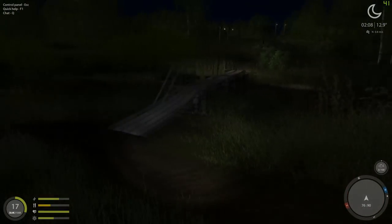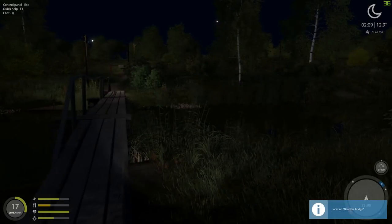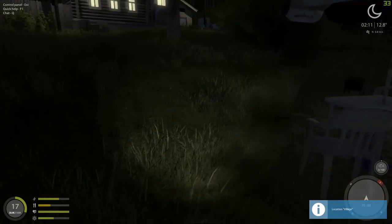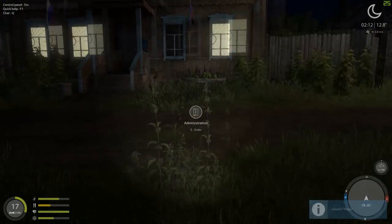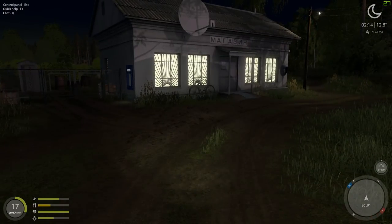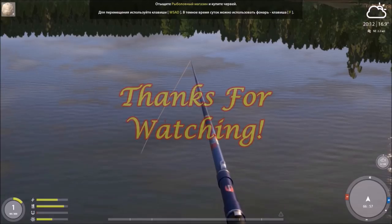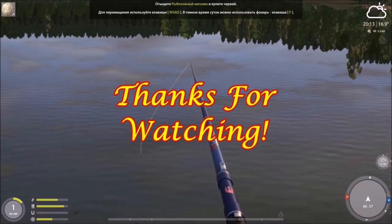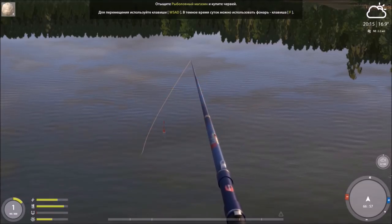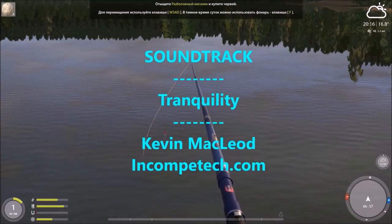Anyway guys, I hope you enjoyed that episode. Please be sure to share, comment, like, and subscribe. And as I always say — aim straight, cast far, and have fun. I will see you later, bye bye!